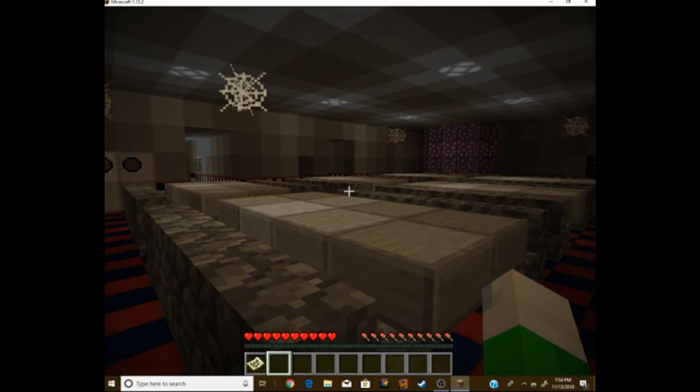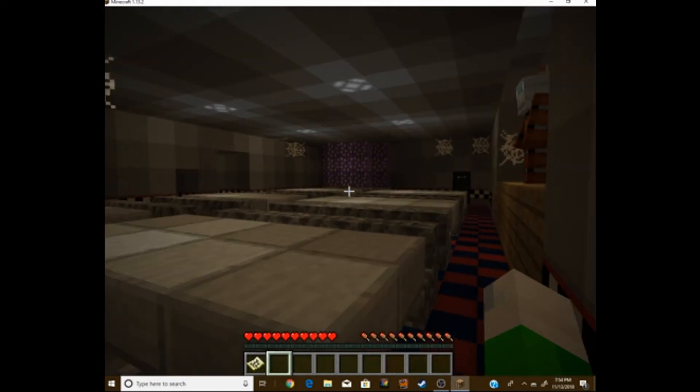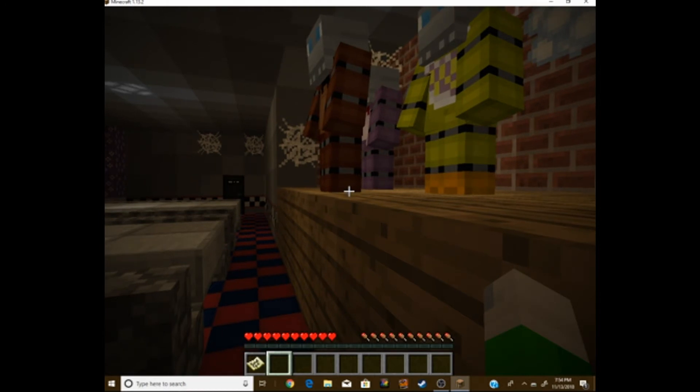We're entering the dining area now. The stage is usually in the dining area. Yep, there it is. And there they are — good old Freddy, Bonnie, and Chica.